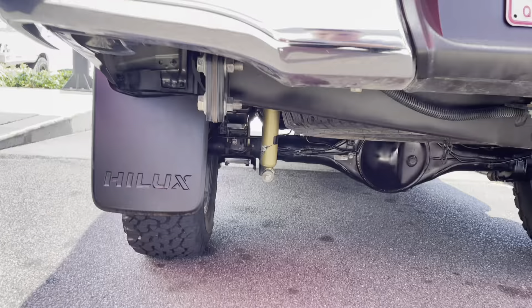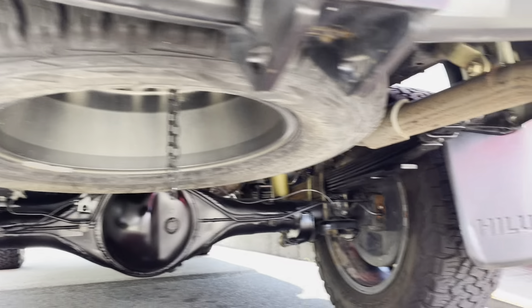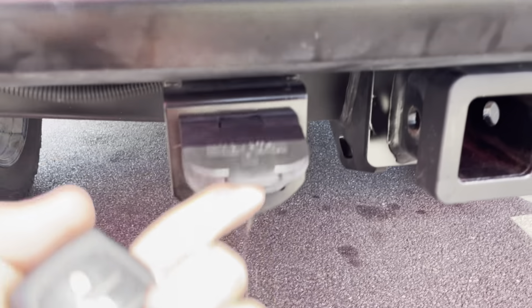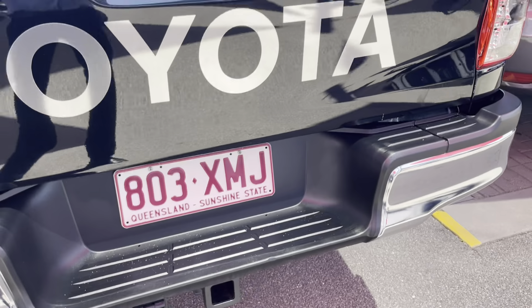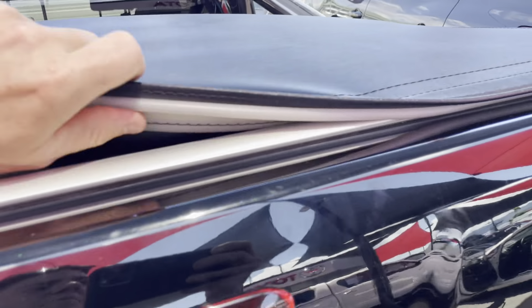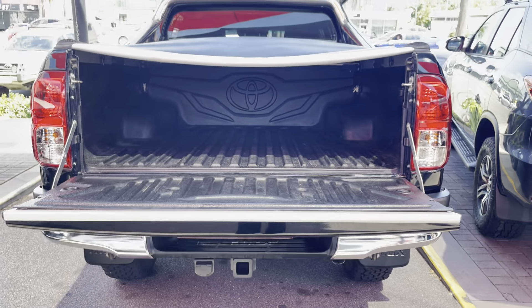Coming through to the front, you can see a lovely big Ironman bull bar and Ironman spotlights on the front, all in really good condition. You also have your UHF just there. There are just a couple of little marks on the bull bar, but the bull bar wouldn't be doing its job without a few marks. Underneath you have your bash plate with two anchor points, and your winch is tucked away nicely inside there as well.